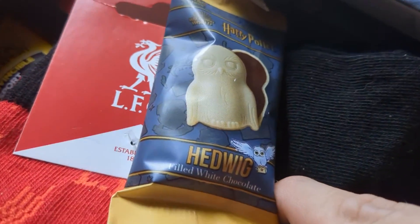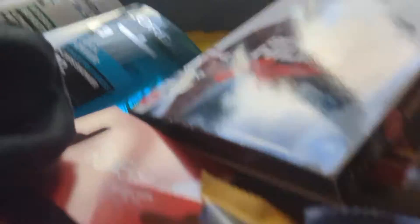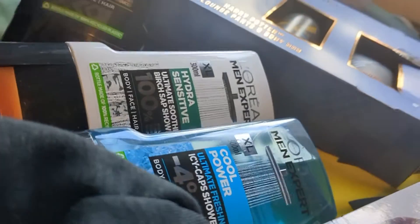A Hedwig, a little chocolate, and we have a chocolate frog. Very nice.